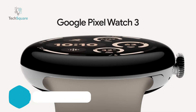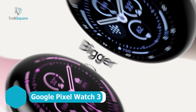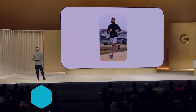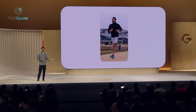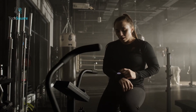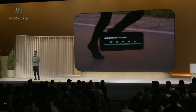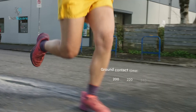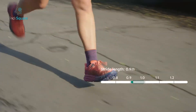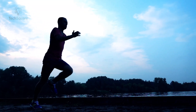The Google Pixel Watch 3 brings innovation and performance to your wrist with a larger, brighter 45mm screen that makes tracking your fitness and health easier than ever. Powered by Fitbit, its ECG feature lets you monitor your heart rhythm and detect signs of atrial fibrillation, adding peace of mind to your daily routine. With advanced running features, personalized recommendations, and real-time guidance, it's designed for athletes of all levels.